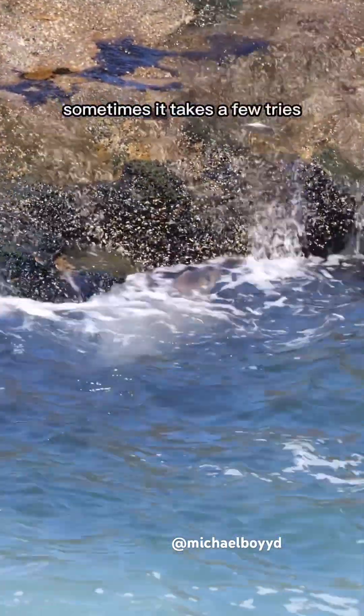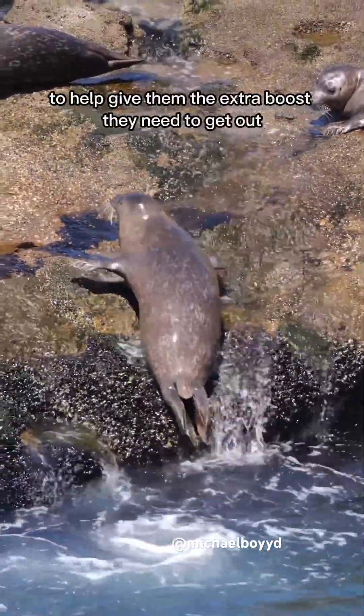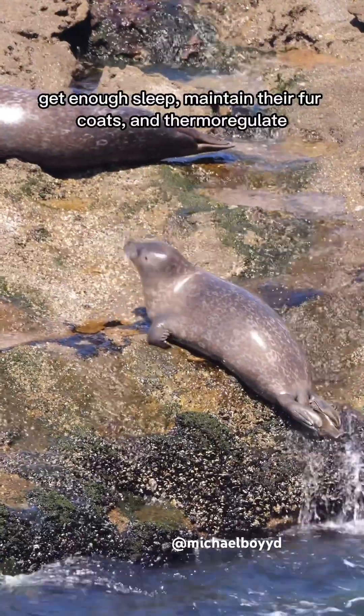Sometimes it takes a few tries. Harbor seals will also thrust with their hind flippers to help give them the extra boost they need to get out. These seals need to haul out every single day so they can rest and digest, get enough sleep, maintain their fur coats, and thermoregulate.